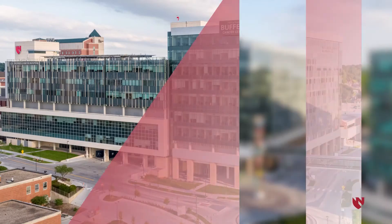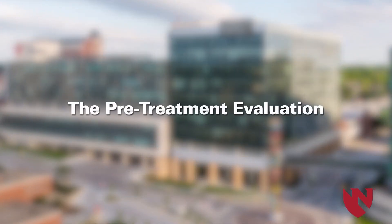If your doctor determines that you're eligible to participate in a research study, you'll meet with a research coordinator who will help explain the study and the details involved.